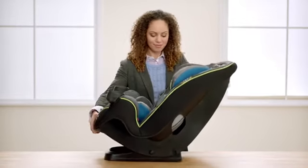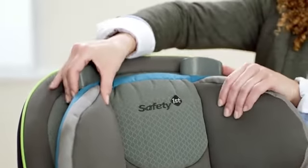The Safety First Grow & Go is a 3-in-1 car seat designed to help protect your baby from infancy up to 100 pounds, changing and growing to match your child.